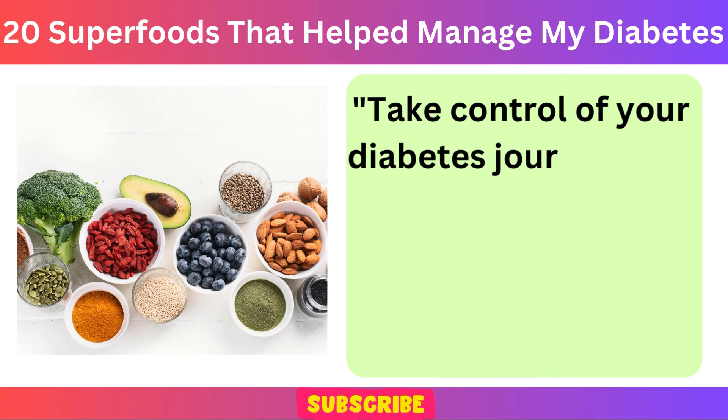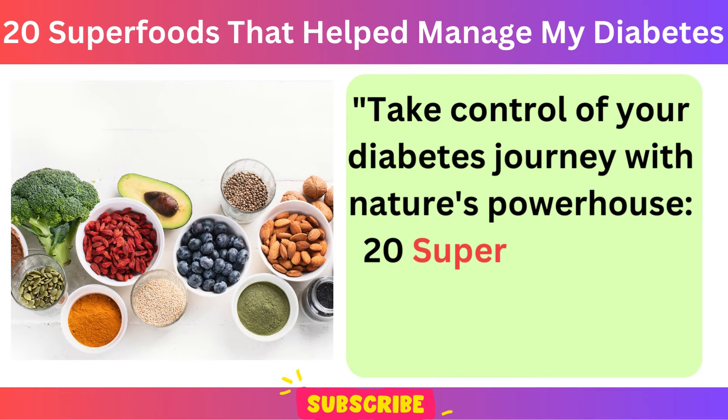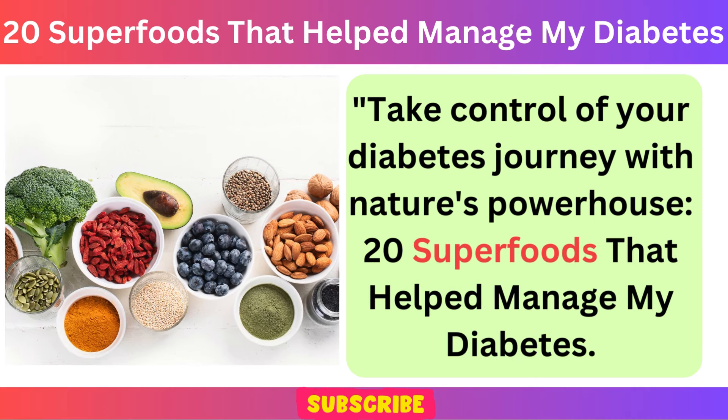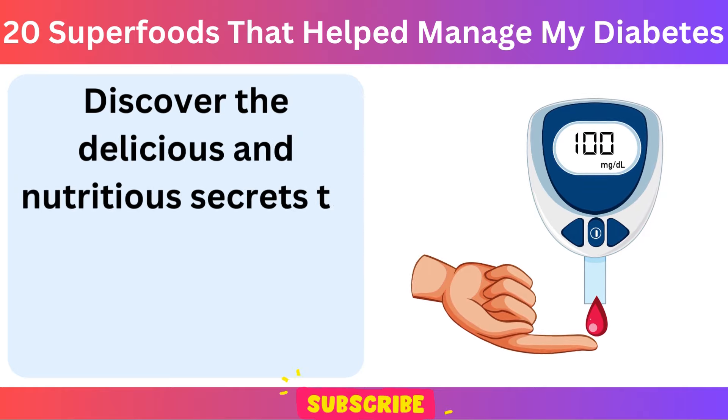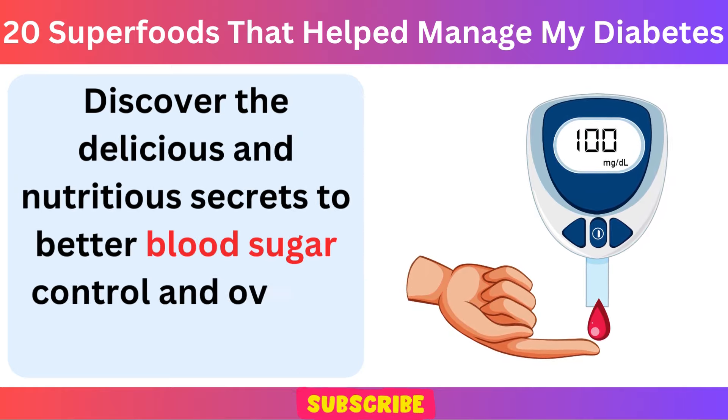Take control of your diabetes journey with Nature's Powerhouse: 20 Superfoods That Helped Manage My Diabetes. Discover the delicious and nutritious secrets to better blood sugar control and overall health.